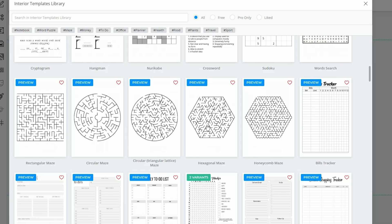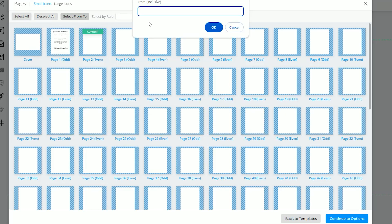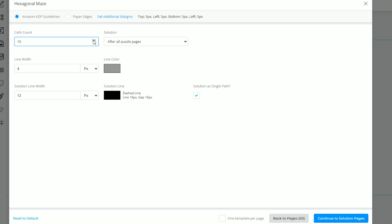We're going to create some mazes — I think the hexagonal ones are really fun so I'm going to click on hexagonal. Here you select which pages to put them on. We're going to do from page 2 to page 51, which gives us 50 mazes. Clicking through to options, you can select the size of the maze — essentially the complexity. Seeing as we're doing this for kids age 4 to 8 we're going to make it very simple, so let's do 8 cells. You can adjust the color and width of the lines, and the solution width as well. We're going to include solutions after all puzzle pages.